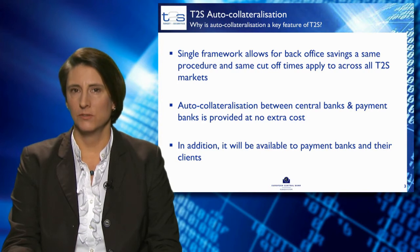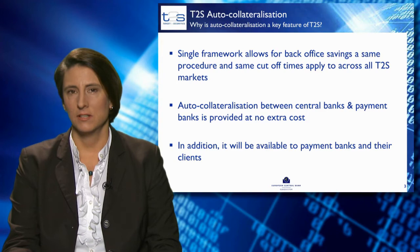Auto-collateralisation between central banks and payment banks is provided at no additional cost. In addition, it will also be available to payment banks and their clients.